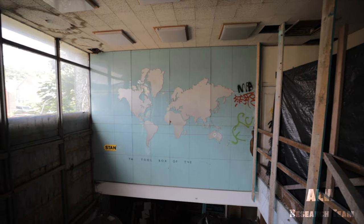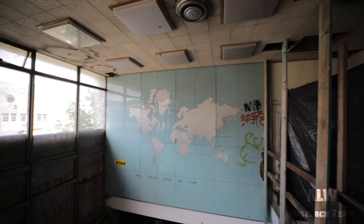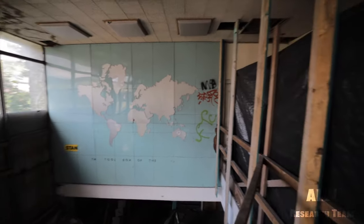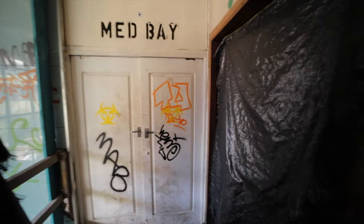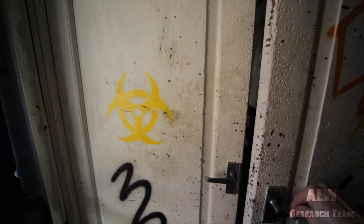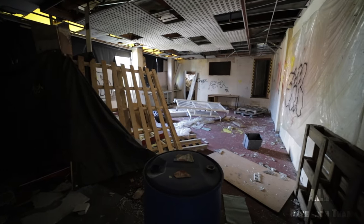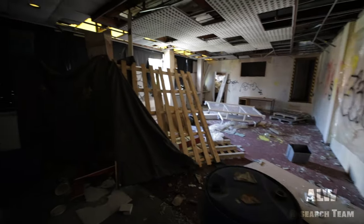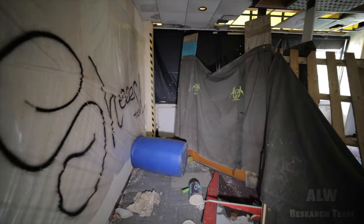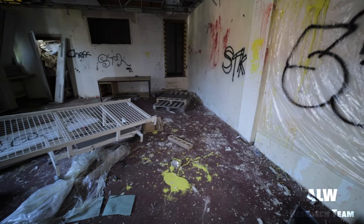The reason we've paused at this point is that we can sense and almost hear somebody just on the other side of the boarded-up doors just there. We can almost feel that there's someone there, so we've been very careful not to alert anyone nearby.